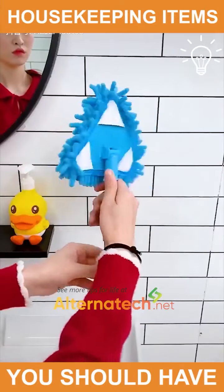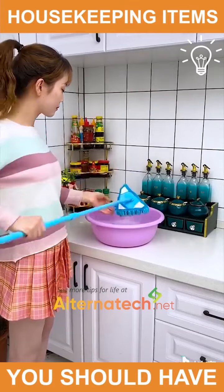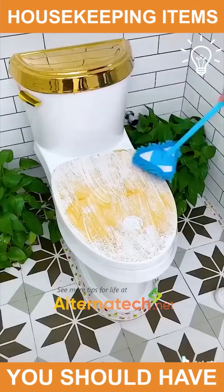But when it comes to the inside of your house, you're going to need a taller dust mop to reach these places.